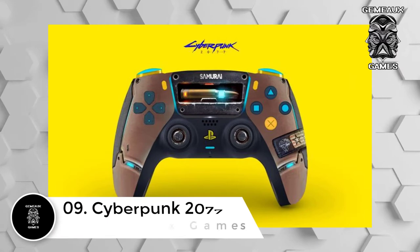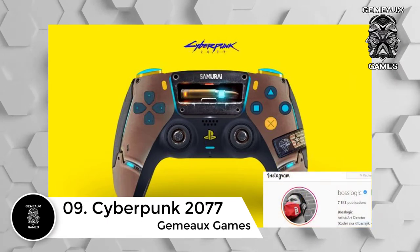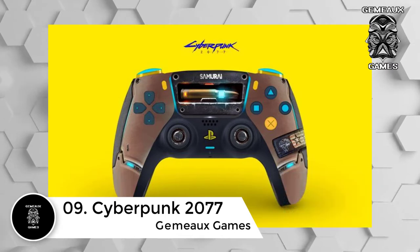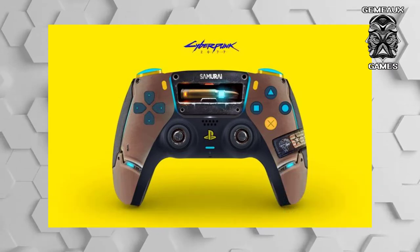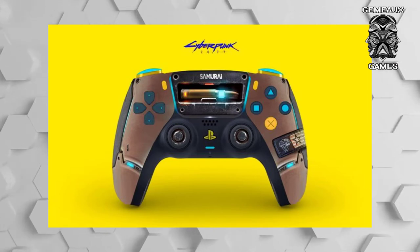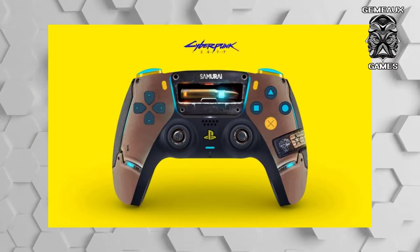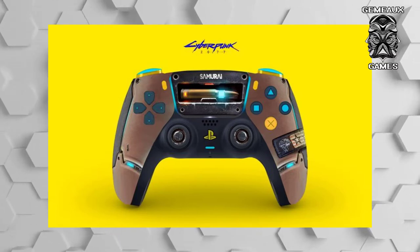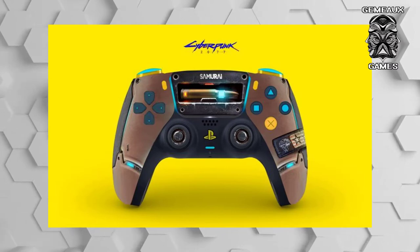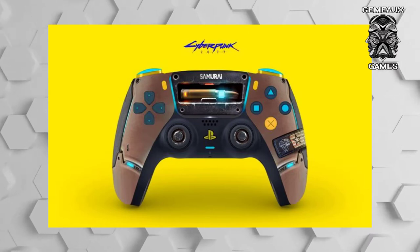Number 9: Cyberpunk 2077. BossLogic's PS5 controller design is futuristic and grungy, and is everything Cyberpunk 2077 is about. Not just sporting the game's signature blue and yellow as it stands out from the dark base, but the brown seemingly leather shell screams punk. Not to mention the various nods to Cyberpunk 2077's story elements, with the patch on the right-hand side to the samurai band name at the top. And of course, who could forget the bullet in the center? After all, it still is an FPS.